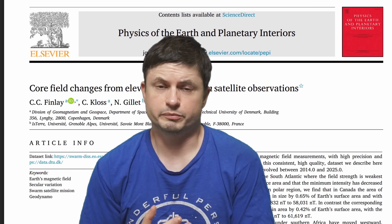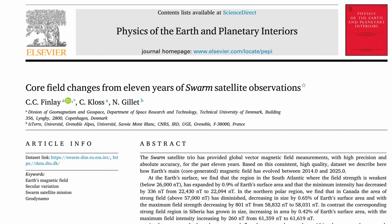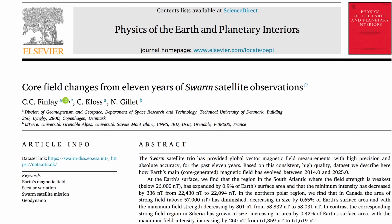All of this is based on a study by Finlay, Kloss, and Gillette, published in late 2025. But in order to understand what the study is about and what this anomaly is about, let's briefly discuss the shield first.